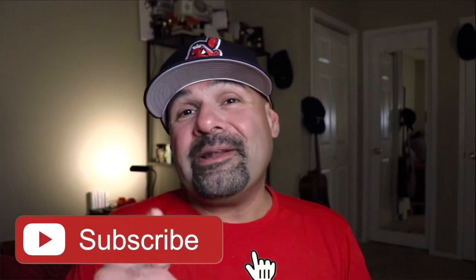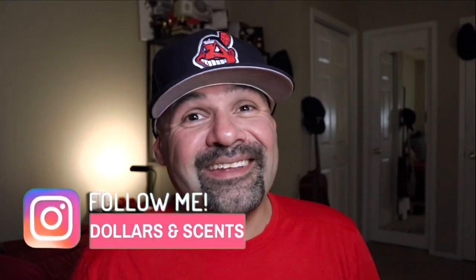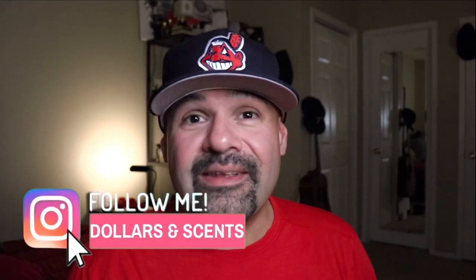Thank you guys for watching another video on my channel. If you like this video, please click that like button, subscribe to my channel, and turn on notifications for future first impressions videos and exciting content just like this. Don't forget to follow me on Instagram. As always, till next video, you guys take care. Thanks.